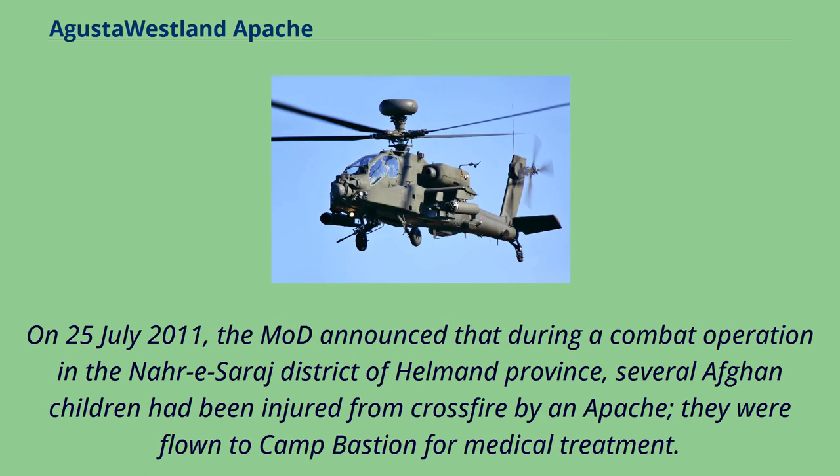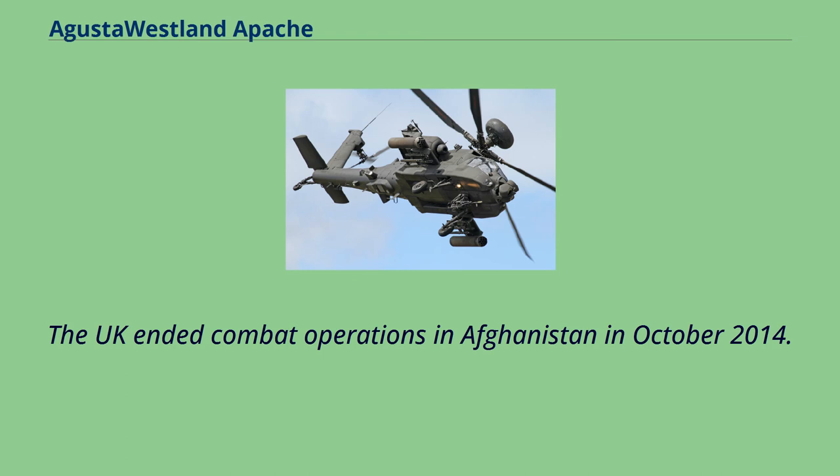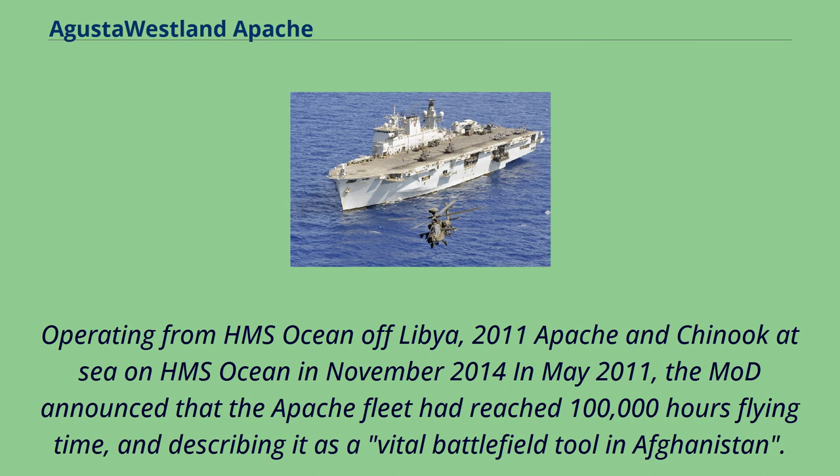On July 25, 2011, the MoD announced that during a combat operation in the Nar-e-Suraj district of Helmand province, several Afghan children had been injured from crossfire by an Apache; they were flown to Camp Bastion for medical treatment. From 2006 to April 2014, British Apache helicopters flew 50,000 hours in Afghanistan, representing one-third of all UK Apache flying. The UK ended combat operations in Afghanistan in October 2014. In May 2011, the MoD announced that the Apache fleet had reached 100,000 hours flying time, describing it as a vital battlefield tool in Afghanistan.